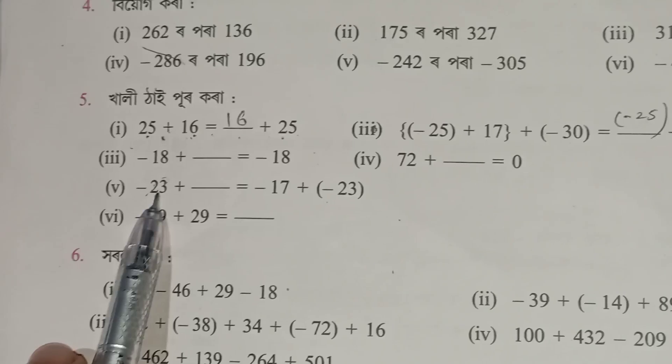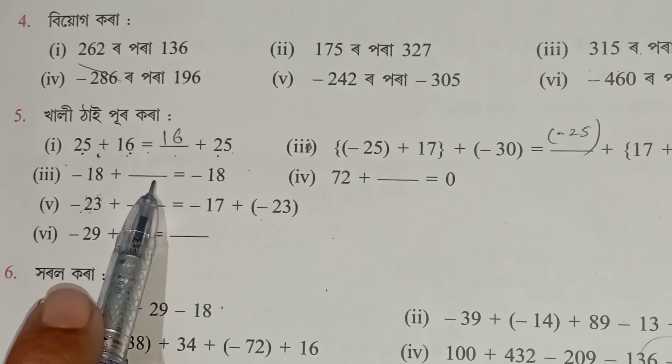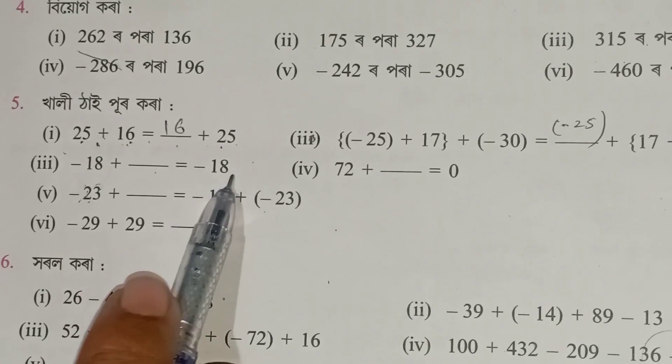Number 2 is 25, number 2 from 25 plus 28. Number 1 is 25 plus 15, number 1 is 18 plus 10 times minus 13. This is minus 15 plus 25.